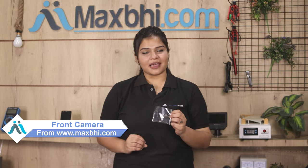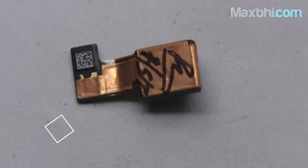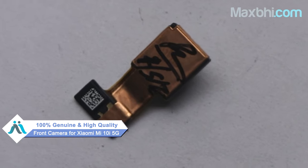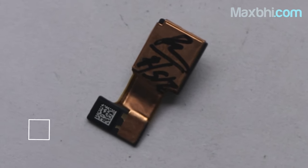Yes friends, you can use our website Maxbhi.com to buy a new front camera for your Xiaomi Mi 10i 5G. This front camera is a 100% genuine quality product which works similar to your original and is a perfect fit for the Xiaomi Mi 10i 5G.